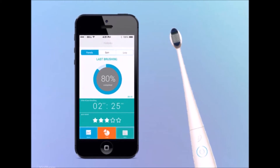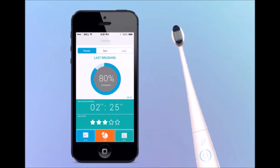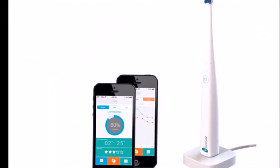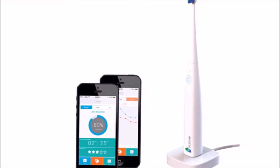These days, it seems like just about everything is connected. There's connected thermostats, locks, refrigerators, forks, and so much more. And now you can add toothbrushes to the list. Today at CES, Colibri unveiled what it calls the world's first connected electric toothbrush.